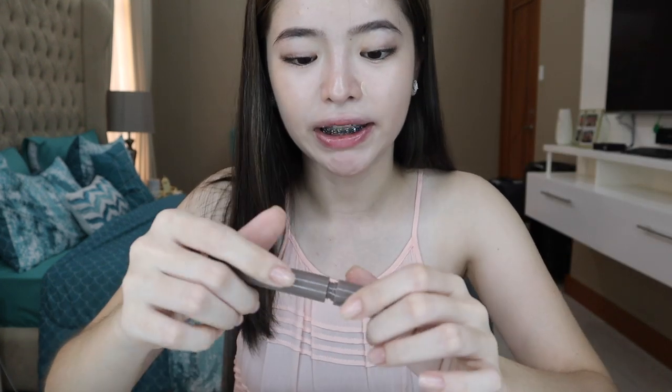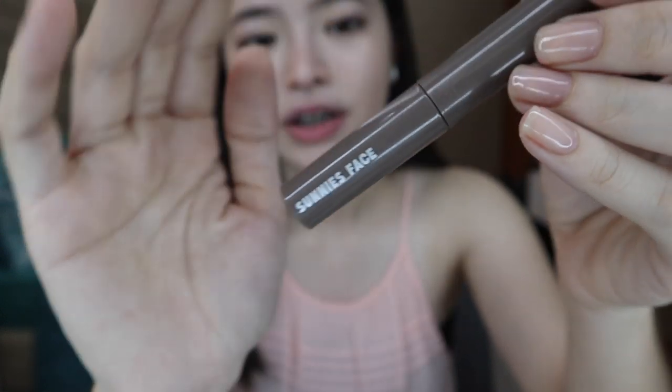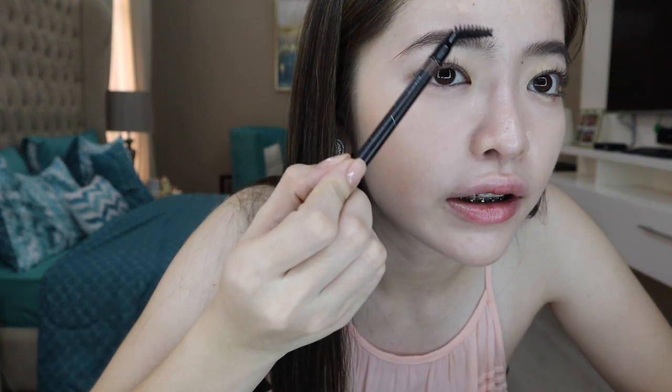This is how it looks like. Para magtagal yung mga nilagay natin sa brows, since mainit dito sa Pilipinas, pag pinawisan may tendency na matanggal talaga yung mga products sa face. So maglalagay lang ako ng this one — from Sonny's Face in the shade Ash Brown. This is the Life Brow and super nagsistay talaga ito.